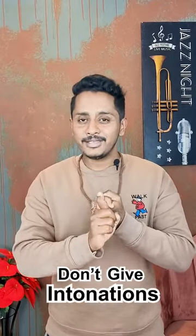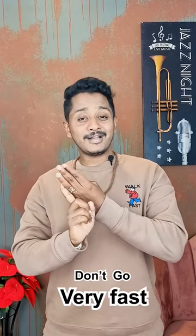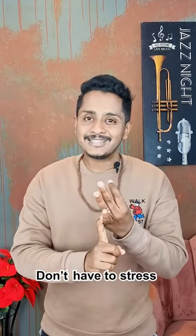You just have to speak naturally. For example: 'Tigers eat a variety of prey ranging in size from termites to elephant calves.' That is the way you do a Read Aloud — don't give intonations, don't go slow, don't go very fast, don't stress any words, and zero fumbling.